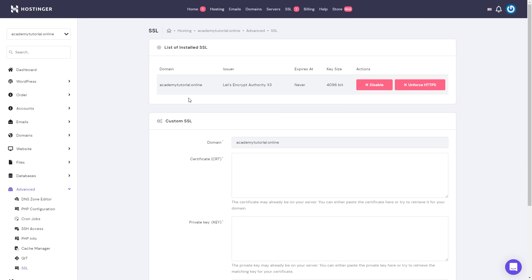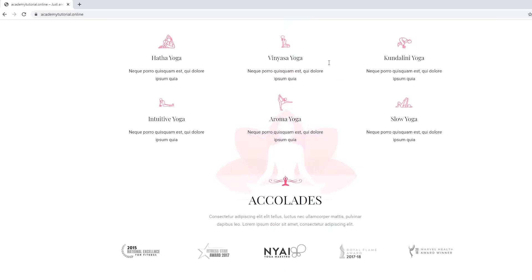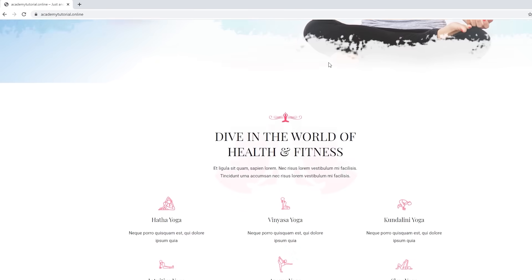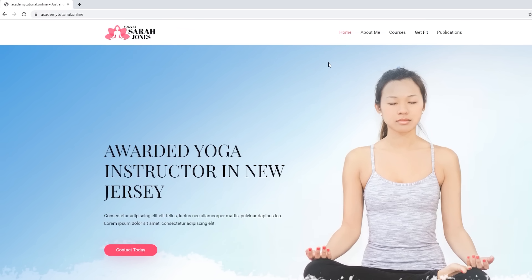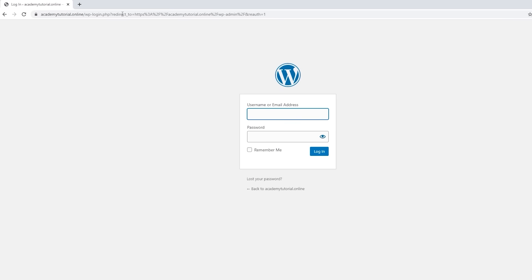We successfully installed our SSL certificate, and from here we can go ahead and visit our website. As you can see, this is how our website looks now — it looks quite good, but it has a lot of demo content which might not be useful. So we have to log into our WordPress dashboard. To do this, go to your URL and add /wp-admin, click enter, then enter the credentials we created previously. You can select remember me and click log in.